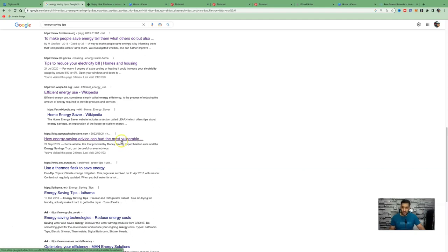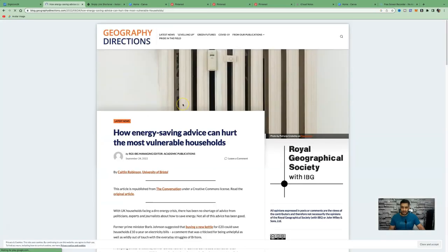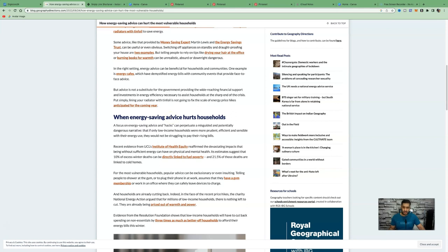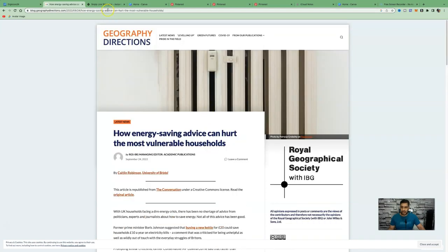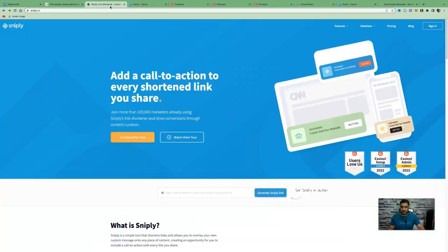Open an article that gives people tips on how to save money on energy. Look through it to see if it provides enough value and really educates people on what they're searching for. Once you find a nice article to use, the next step is to come over to Sniply.